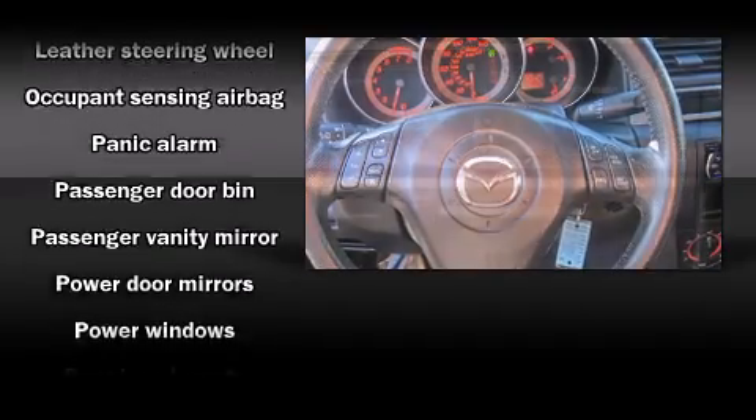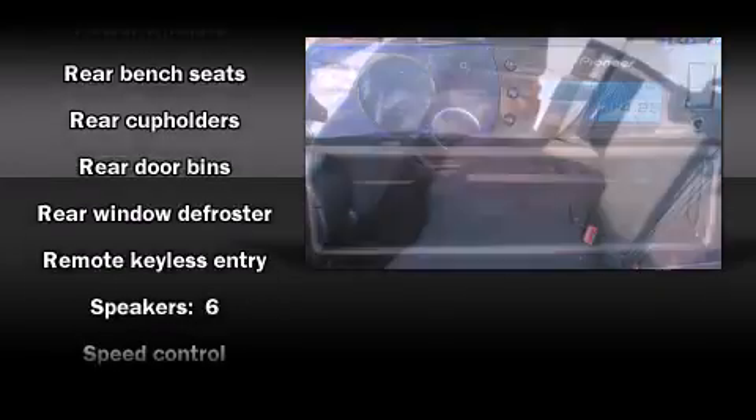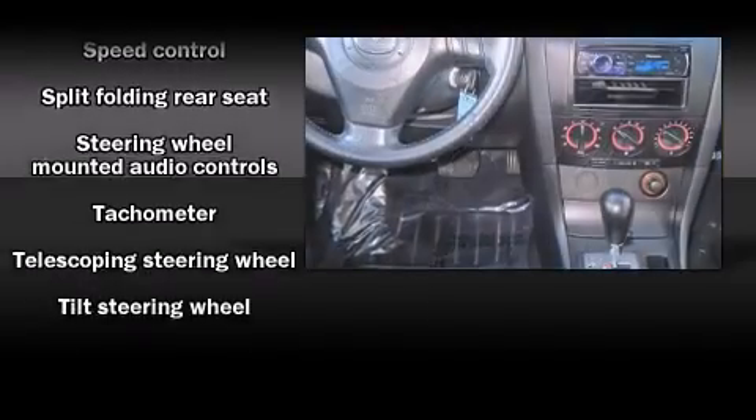Mazda ensures the safety and security of its passengers with equipment such as dual front impact airbags with occupant-sensing airbag, a panic alarm, and four-wheel disc brakes.